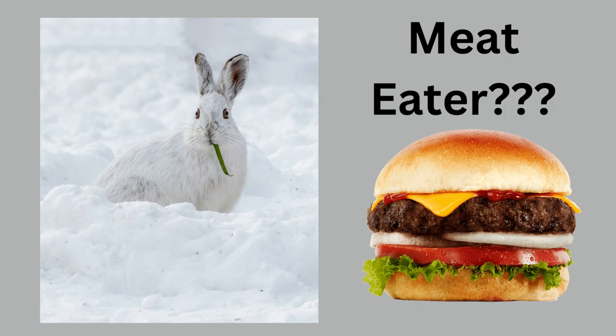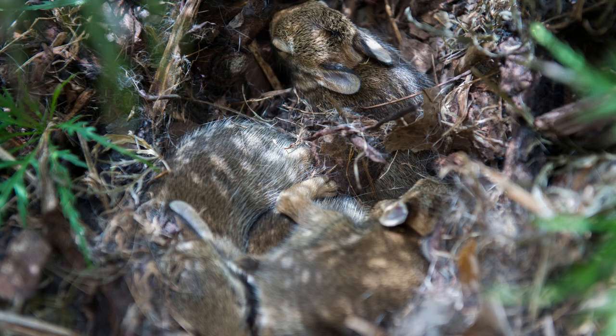A new study on snowshoe hares found that they will occasionally eat meat or carrion. Researchers in the Yukon observed them eating roadside kill, which they monitored with cameras over the course of two years.